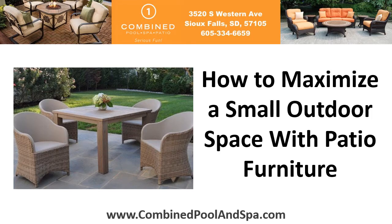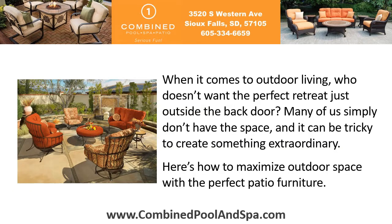How to maximize a small outdoor space with patio furniture. When it comes to outdoor living, who doesn't want the perfect retreat just outside the back door? Many of us simply don't have the space, and it can be tricky to create something extraordinary. Here's how to maximize outdoor space with the perfect patio furniture.